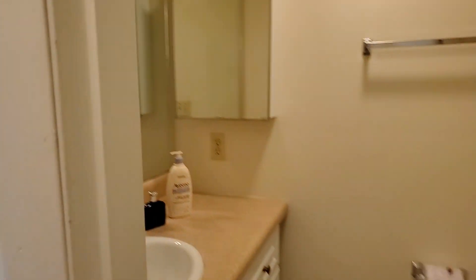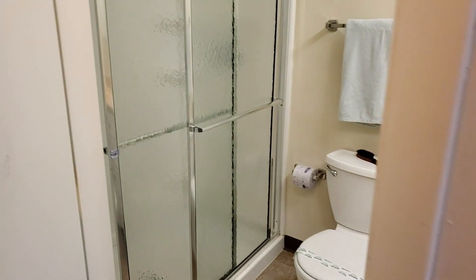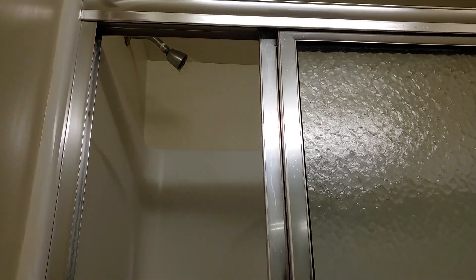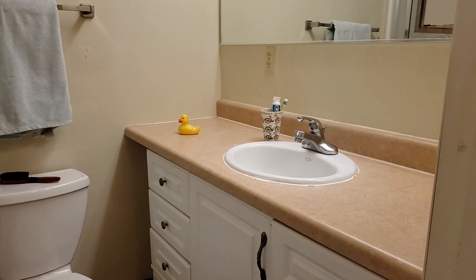On the other side is going to be the full bathroom with a large vanity. This one has a full standing shower. Let's take a look at this shower — it has double shower heads coming from both sides. This is a super fun feature. We know you're going to love it. That's a nice space.